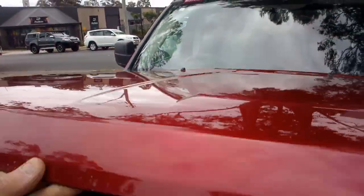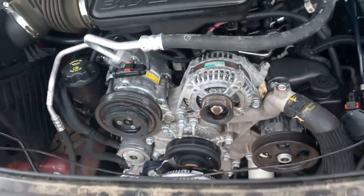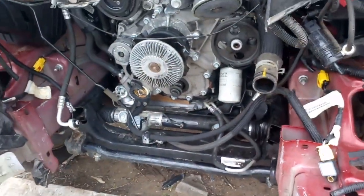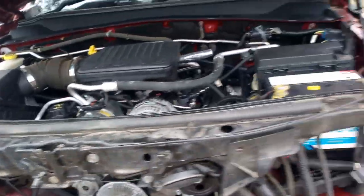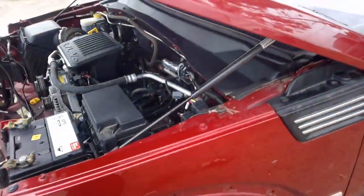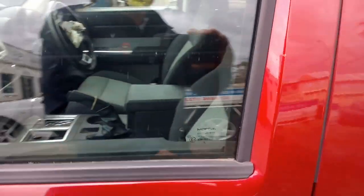Now we've had the front apart and had it started. It's taken a whack in the harmonic balancer. We've taken the harmonic balancer off — it was broken — so that will need to be replaced. But we've had it running. I'll start it up for you in a sec, but the motor's fine apart from missing a harmonic balancer.